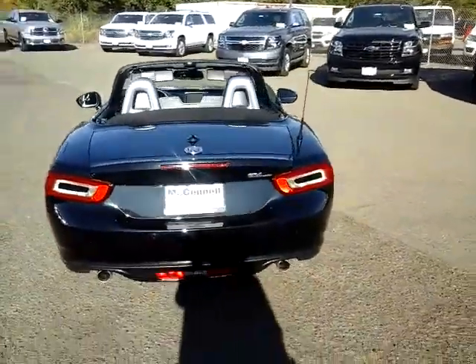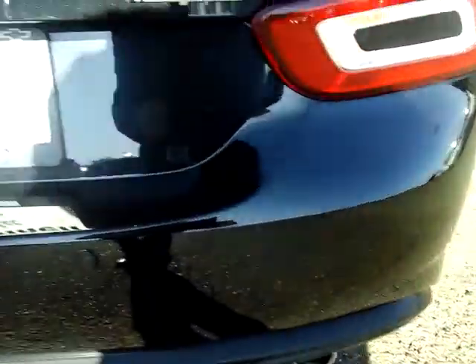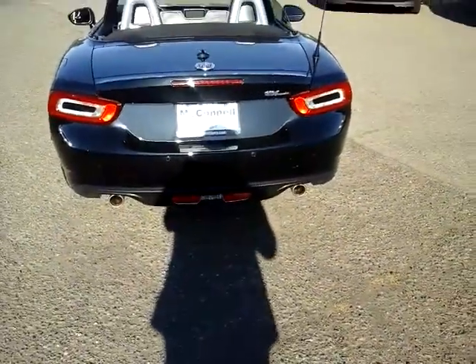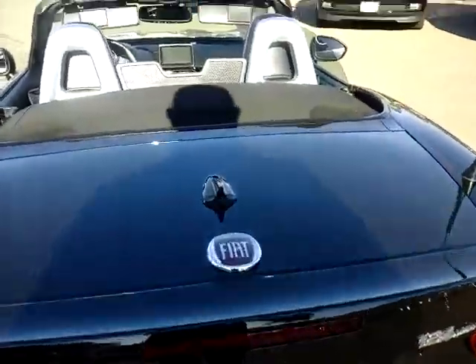In the back on the bumper here, you can see those little cutout circles — those are a reverse sensing system, so it's a good safety feature. What it's going to do is alert you if there's an object behind you, if somebody runs out behind you, or if you're about to back up into something.